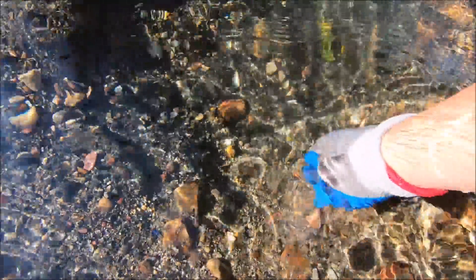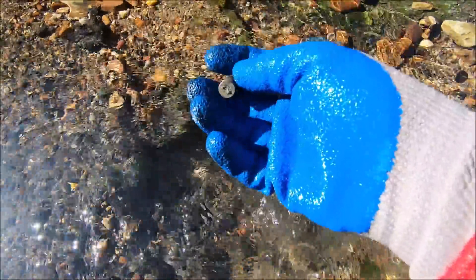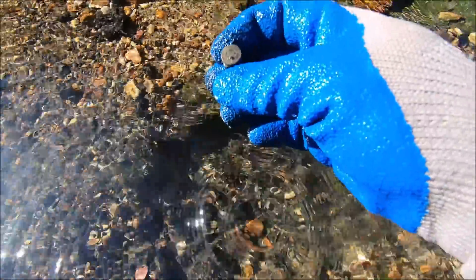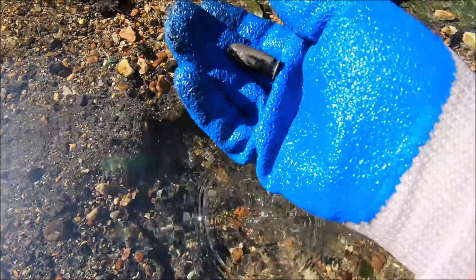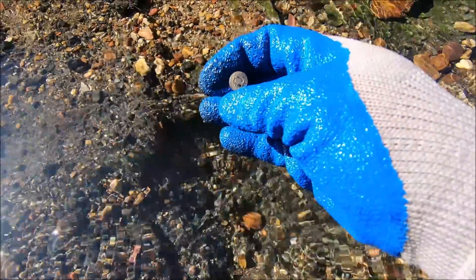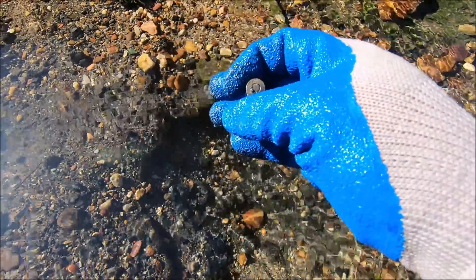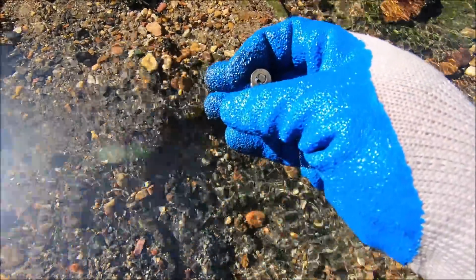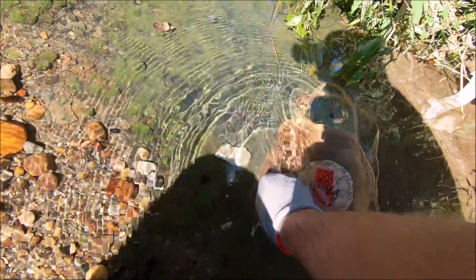That looks like an El Largo Boleto. Look at that beast — what is that, a .45? UMC. Okay, we're gonna clean this off. I gotta know how old it is.